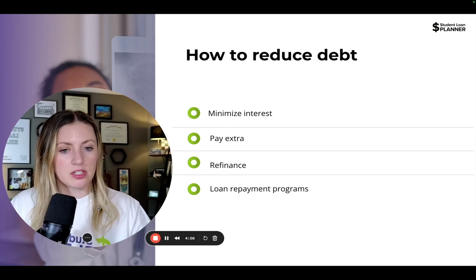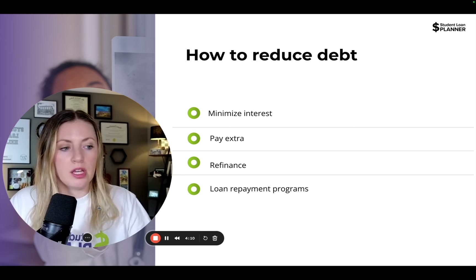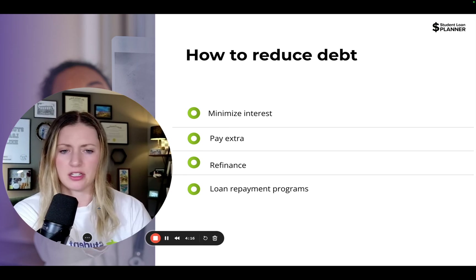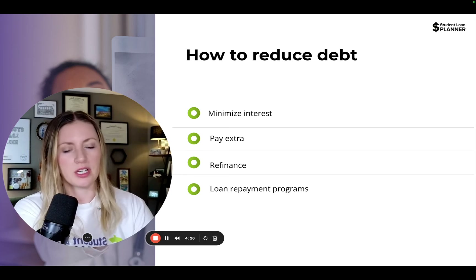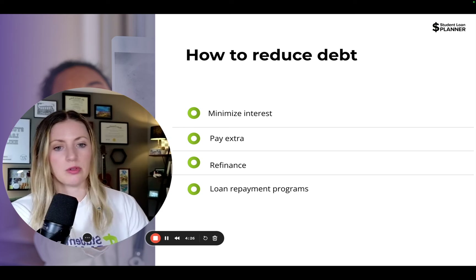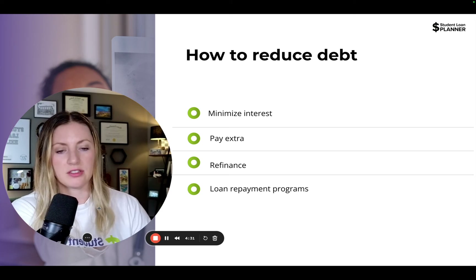If you have a monthly payment on an income-driven plan that doesn't cover the cost of interest, then that accruing interest — depending on the plan — could be waived. That makes your effective interest rate a lot lower, minimizing your interest cost. The less we pay in interest, the less we pay overall. Signing up for an income-driven plan and taking advantage of those interest subsidies is one way to minimize interest.